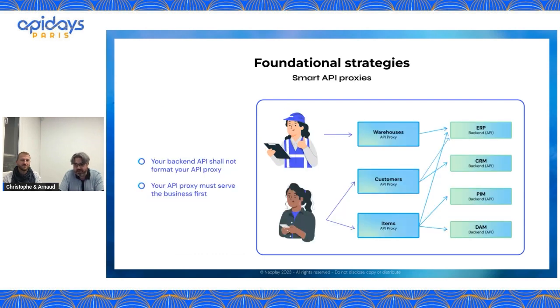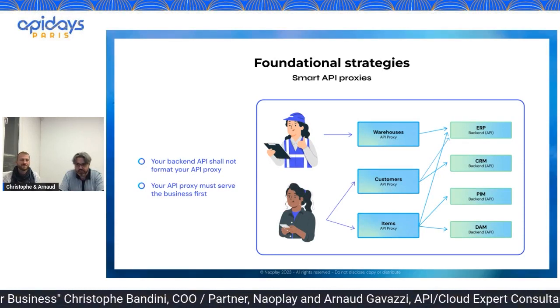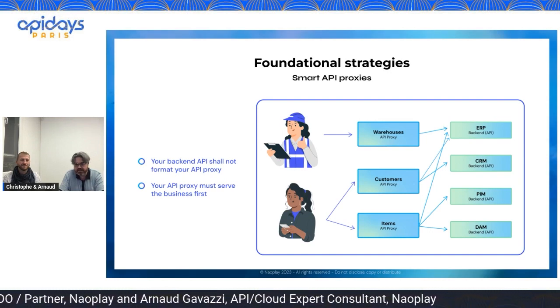The goal of Smart Proxization is to build your API proxy not as a reflection of your backend API, but as a business entity for which you are providing an interface. For example, for the warehouses proxy, I gather information from the ERP. But if I look at the customer or at the items, I see that I have several backend APIs. For items, I can gather catalog information from the PIM, assets from the DAM, and stock level from the ERP API. The idea is that your proxy is designed not by the technical side, but by the business. It's business first.